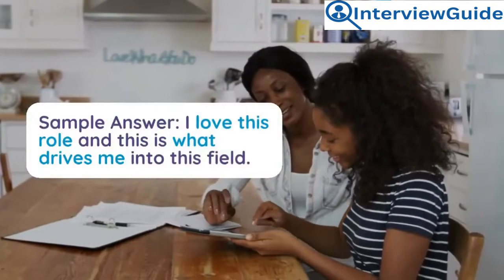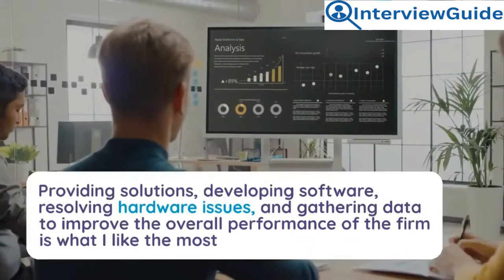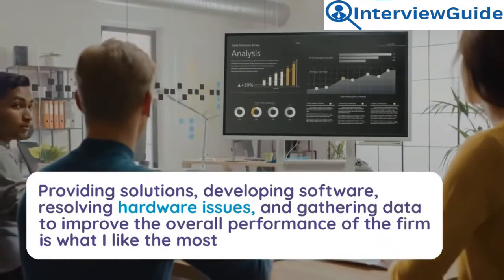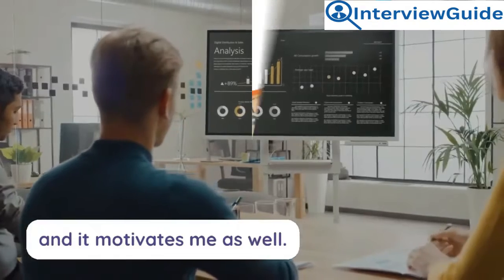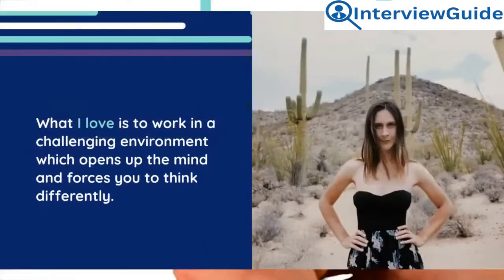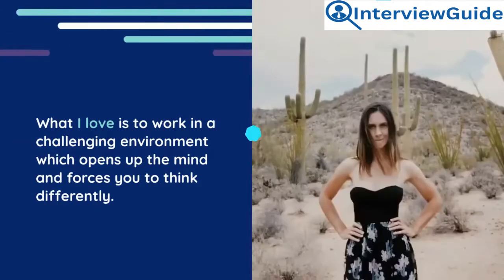Sample answer: I love this role and this is what drives me into this field. Providing solutions, developing software, resolving hardware issues, and gathering data to improve the overall performance of the firm is what I like most and what motivates me. What I love is to work in a challenging environment which opens up the mind and forces you to think differently.